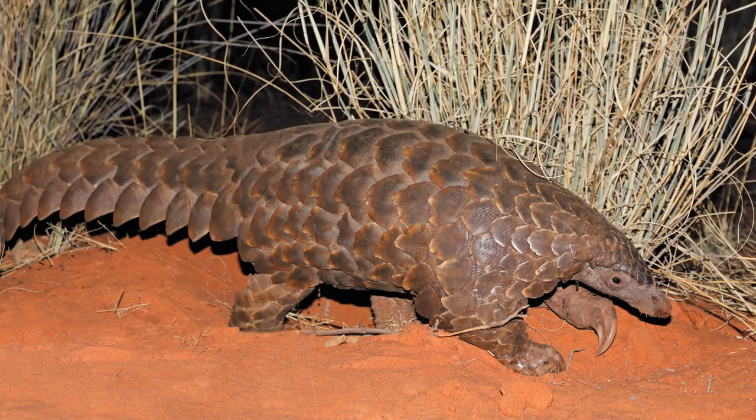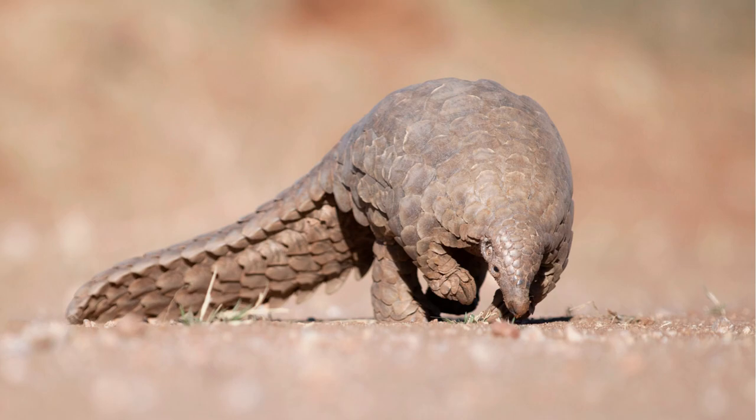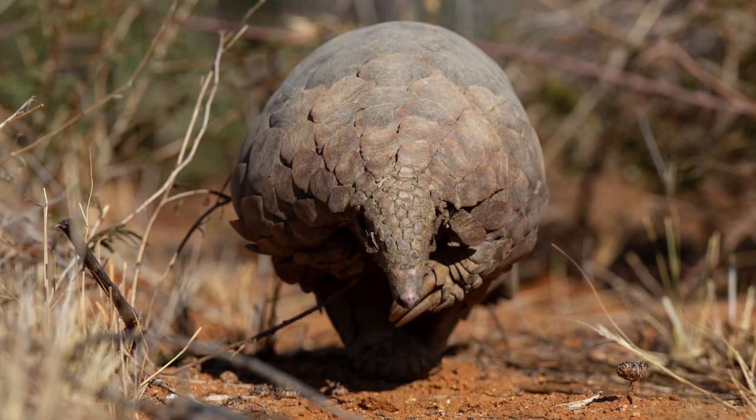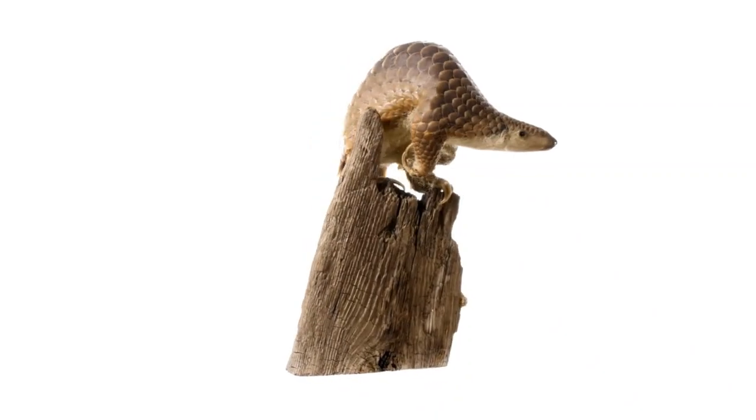And let's talk about longevity. These creatures are no short-timers — they live up to 20 years in the wild, a testament to their survival skills. It's not uncommon for a pangolin to outlive other mammals of similar size. While pangolins have evolved and survived through millions of years, they now face new threats. But that's a story for another time. For now, let's marvel at the journey of these fascinating creatures through the ages.